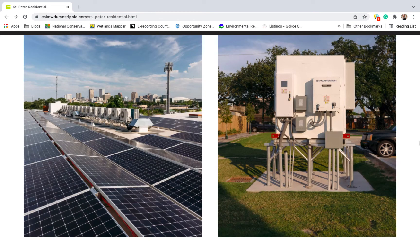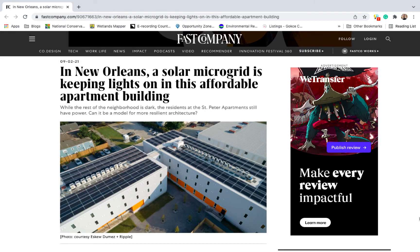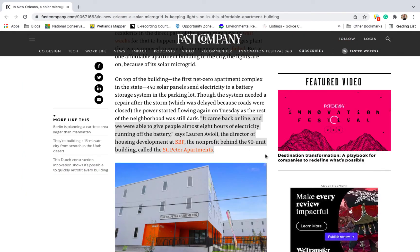Yet just over a year after its opening, the St. Peter's promise of stability was tested when Hurricane Ida hit. Would the building's microgrid function when cut off from the larger electrical network? The answer was yes. While the rest of the city remained dark, the St. Peter was able to supply eight hours of electricity to its residents.